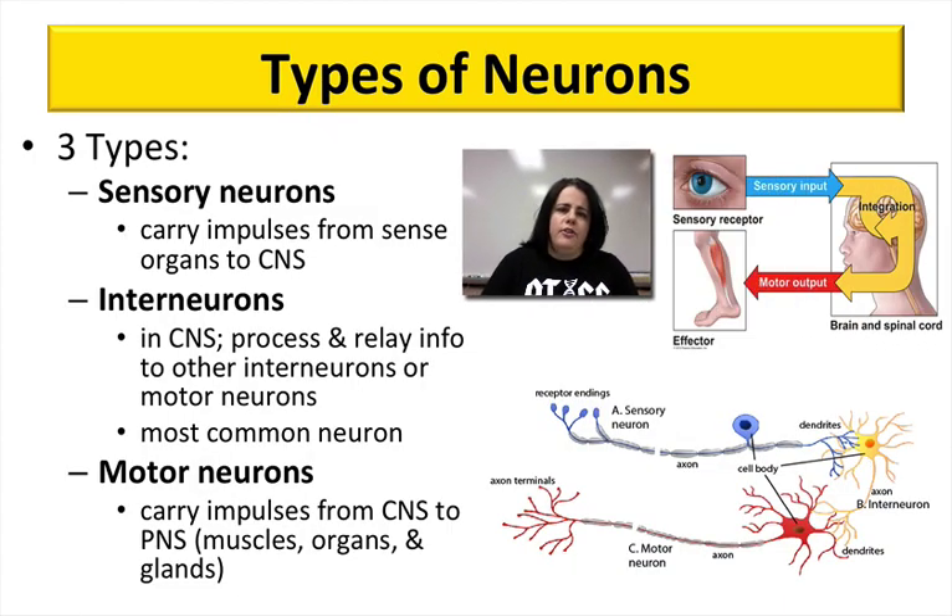The types of neurons you do need to know are: sensory neurons, interneurons, and motor neurons. Sensory neurons carry impulses from your sense organs — touch, taste, etc. — to your central nervous system. Interneurons are mainly found in your brain and spinal cord, and they process and relay information back out to the motor neurons. It is estimated that 99% of all neurons are interneurons in your brain and spinal cord. Motor neurons get information from the central nervous system and send it to your glands, muscles, and body parts to tell them how to respond or act.